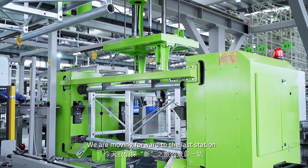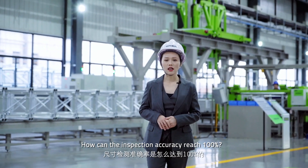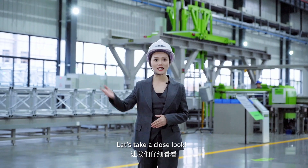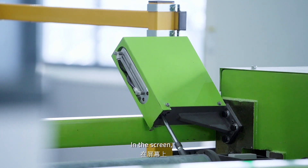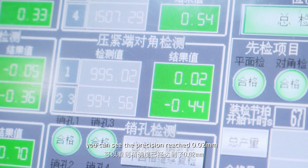We are moving forward to the last station: the master section assembly and inspection line. How can the inspection accuracy reach 100%? Let's take a close look. By using a probe, we are inspecting the flatness of the mast. On the screen, you can see the precision reached 0.02 mm.